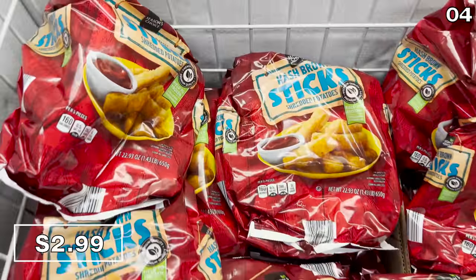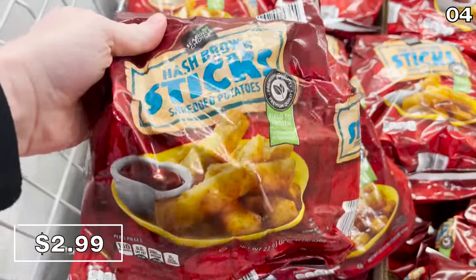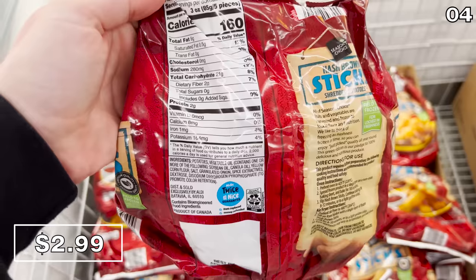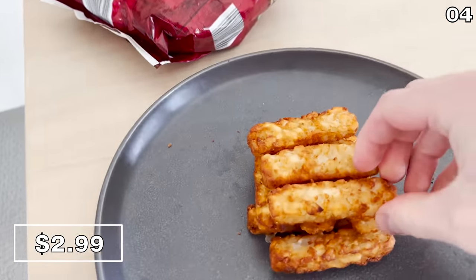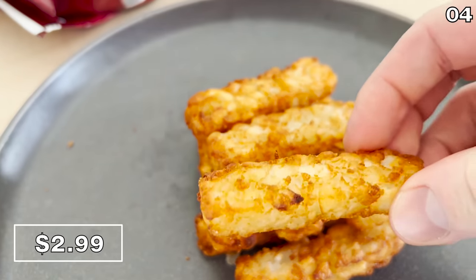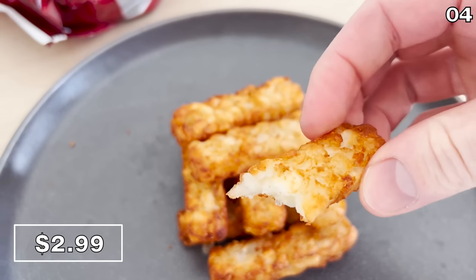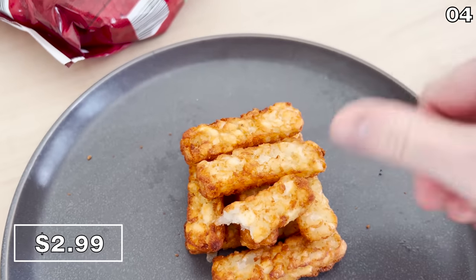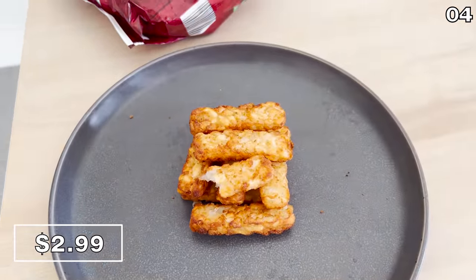Aldi just launched a brand new lineup of breakfast items, beginning with a personal new favorite: hash brown sticks for $3. These are in the shape of French toast sticks, and I had to take these home to try because I love hash browns. I cooked them up in my air fryer and then plated them so they'd look more presentable. They were golden brown, they tasted delicious — a must buy this February as far as I'm concerned.